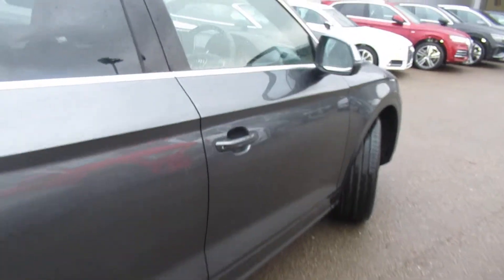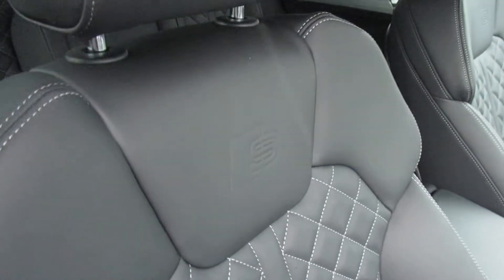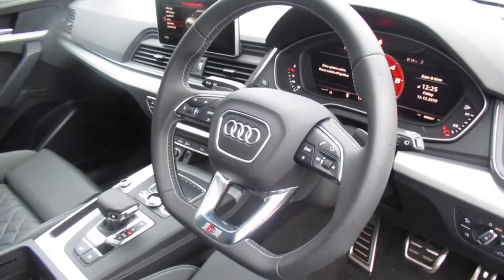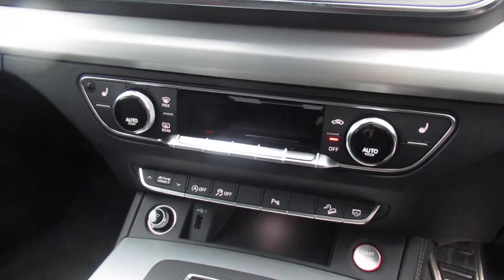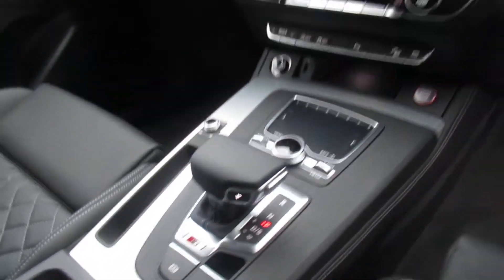Moving to the front of the vehicle, the car has electronic folding exterior mirrors, electronic super-adjustable front seats with the S logo, electronic massage, automatic headlights and wipers, a flat-bottom leather multifunctional steering wheel, virtual cockpit, Audi's MMI display with navigation, three-zone digital climate control, front heated seats, and an eight-speed tiptronic automatic gearbox.